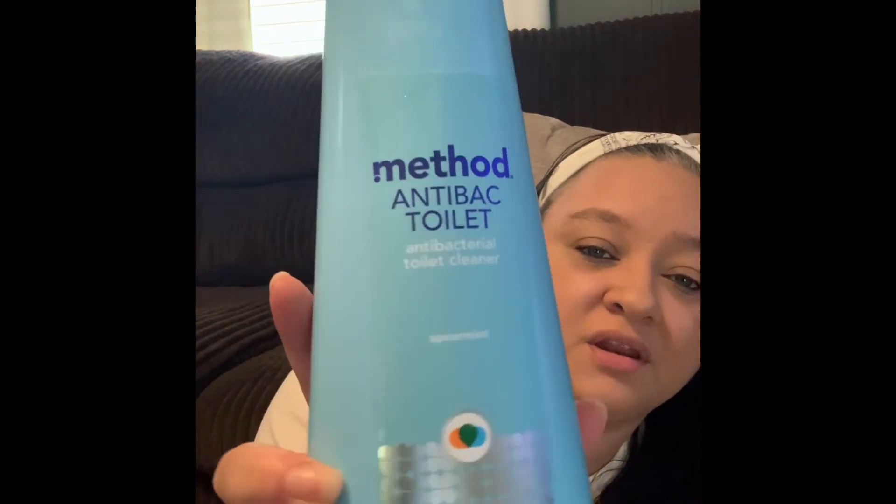The next thing I got is the Method antibacterial toilet cleaner in the spearmint scent — I think that was the only scent available. It says it kills 99.9% of household germs, cleans and disinfects. I love cleaning my bathroom with antibacterial products, especially with everything going on right now. I picked this up — and I think it's actually cheaper than most antibacterial products you'd buy in the store.